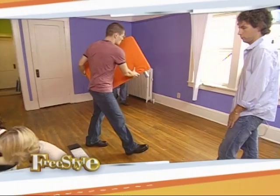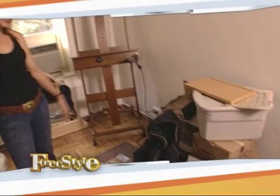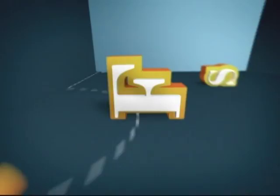Today on Freestyle, we turn a living room into an art gallery, pair down to the bare essentials in Los Angeles, and make this New Yorker's workspace work. I'm your designer, Aaron Foster, and this is Freestyle.